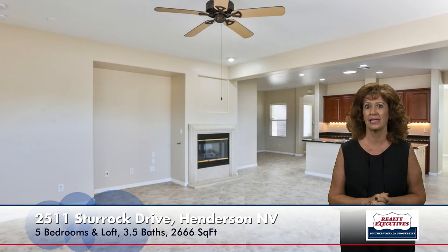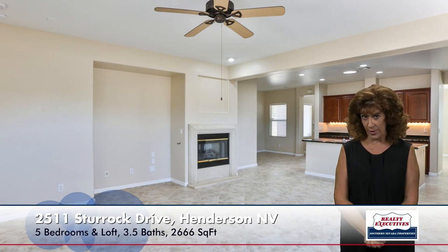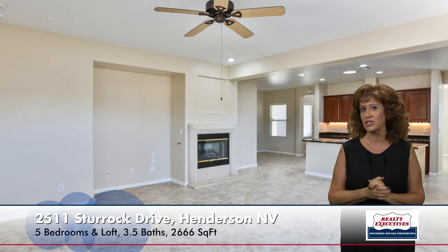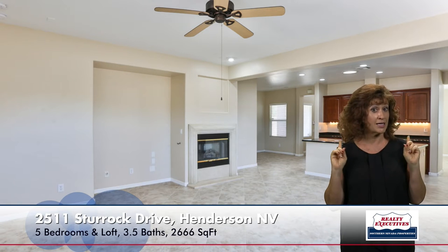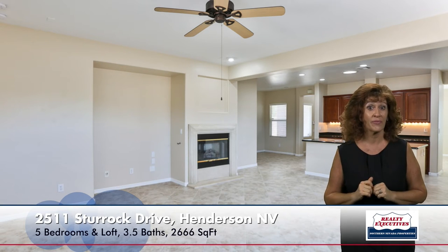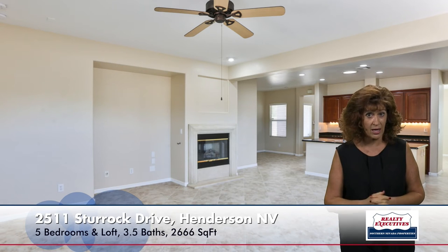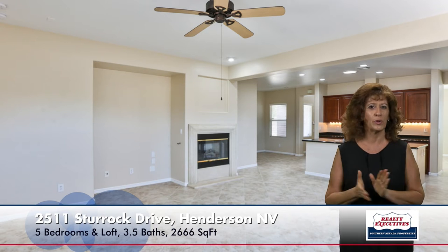Now let's take a look inside. Here in the great room downstairs there's a gas fireplace and ceiling fan. You can see the interior has been freshly painted with a really nice two-tone paint — they actually painted the exterior of the house too. Upgraded tile on diagonal, pre-wired for surround sound, recessed lighting, and it's just a really spacious, big, open, bright room.